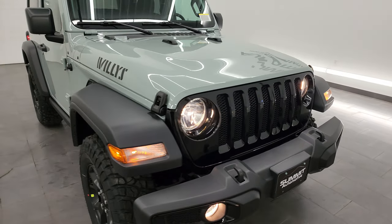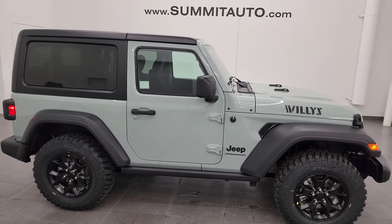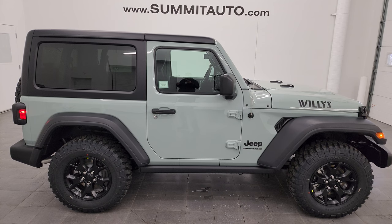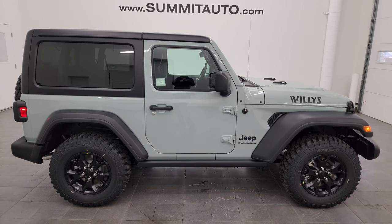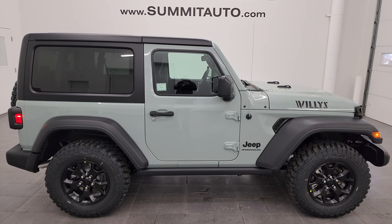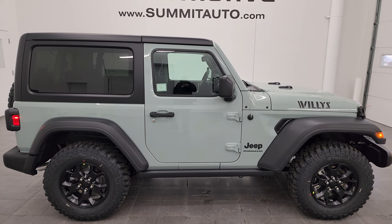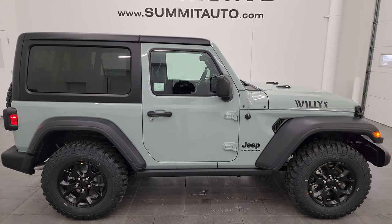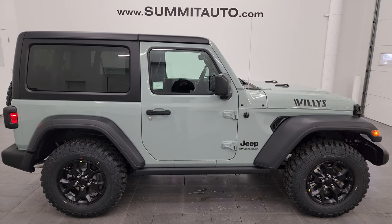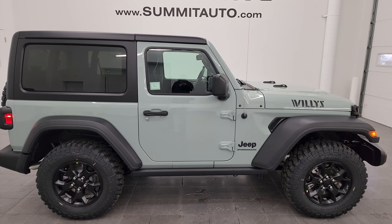Thanks for checking out the video. To see more pictures of this Jeep or one of our other 550 new and used cars, trucks, SUVs, minivans, and Wranglers, visit Summitauto.com — full pictures and descriptions of every vehicle. For more HD videos, go to YouTube.com/Summitauto and click the bell for daily updates. We're super excited to help you with this brand new 2023 Jeep Wrangler Willys Sport in Earl Clear Coat. Thanks again — remember to like, subscribe, and share.